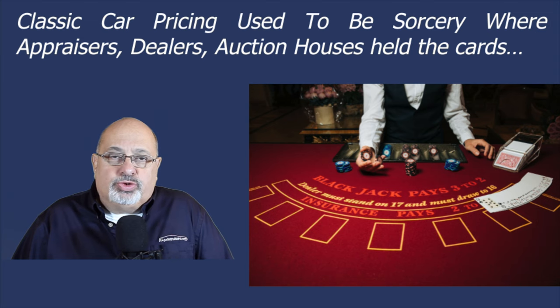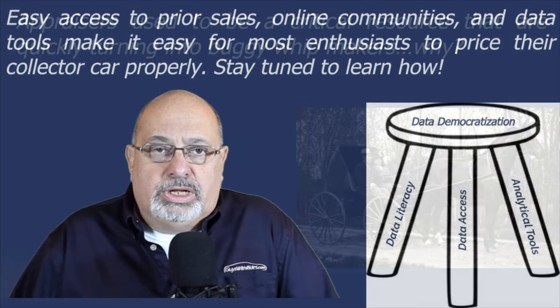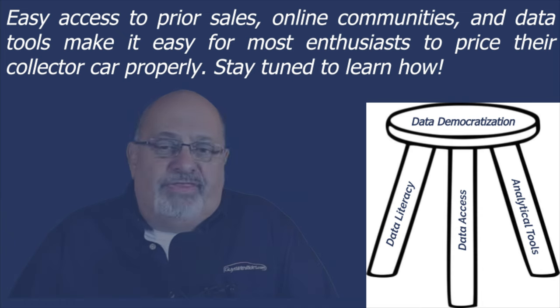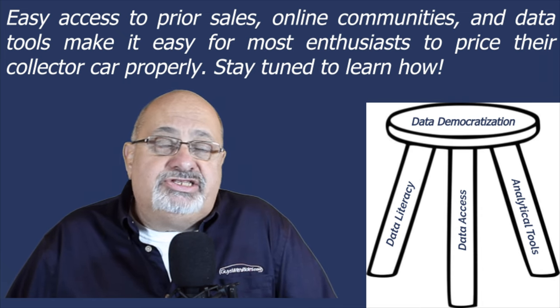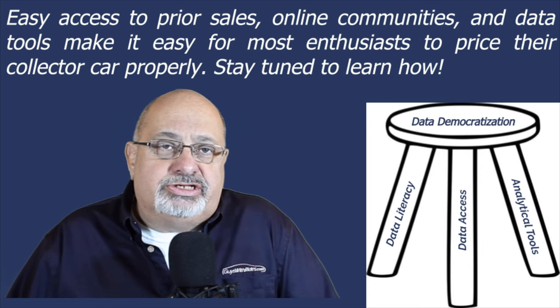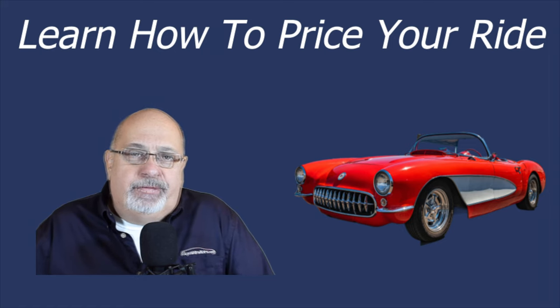Classic car pricing used to be sorcery where dealers, appraisers, and auction houses held the cards. Appraisers that used to be a critical resource in the hobby are going the way of buggy whip makers. The internet provides what's known as data democratization — easy access to prior sales, online communities knowledgeable on various makes, and data tools that make it easy for everyday enthusiasts to price their cars. I'm Rudy Samsell, co-founder of guyswithrides.com.